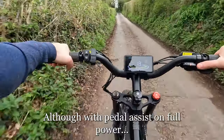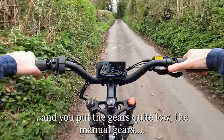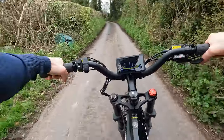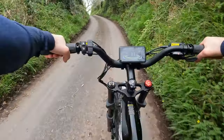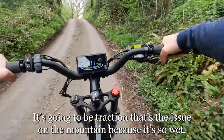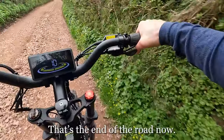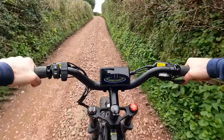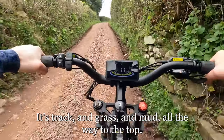With pedal assist on full power and the gears set quite low on manual, it's not too bad. As long as you've got traction — that's going to be the issue on the mountain because it's so wet. That's the end of the road now; it's track, grass, and mud all the way to the top.